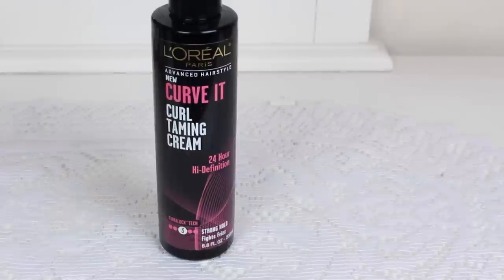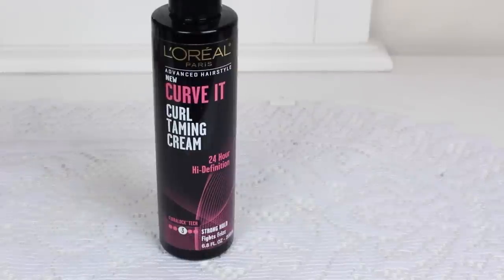So now we have the L'Oreal Curl Taming Cream — 6.8 fluid ounces. It has the weirdest white transparent consistency to it — I cannot stand it, it looks disgusting — but it does work. It's decent and on sale all the time at the drugstore, under four dollars. If you're a casual curly hair person then it's something I'd recommend, but otherwise I'd probably skip it.